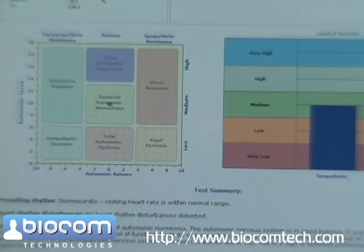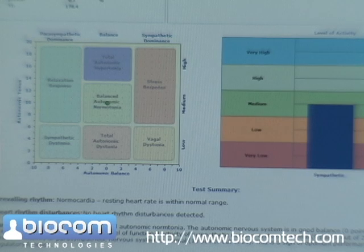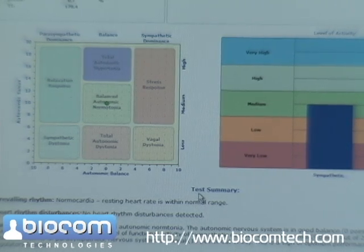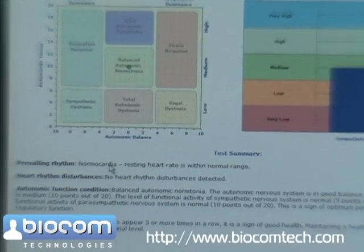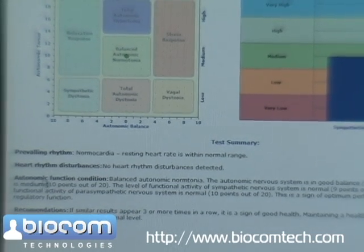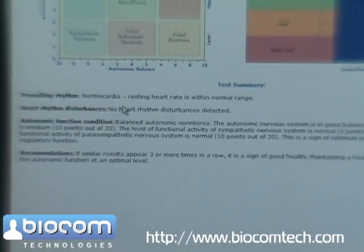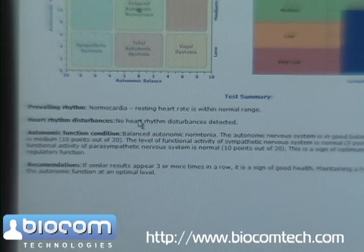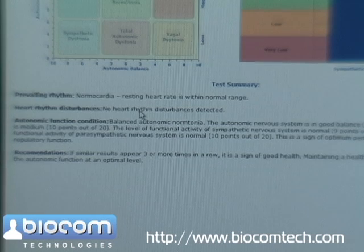On the right side, the report shows separately the level of the sympathetic and parasympathetic nervous systems — both are normal. Below that, the assessment report shows the test summary indicating the prevailing rhythm. We see normocardia, which means resting heart rate is within normal ranges. It then shows heart rate disturbances, indicating whether there were occasional or regular ectopic heartbeats during the test. In our test, there were no disturbances detected.